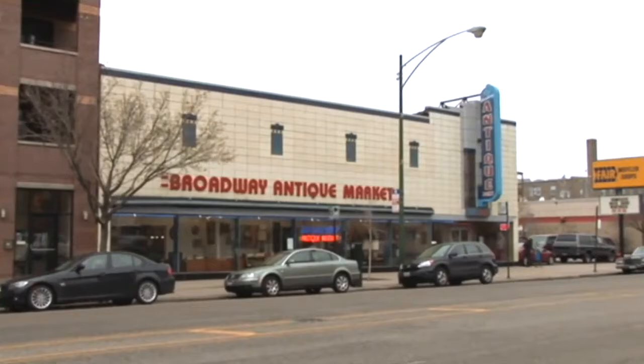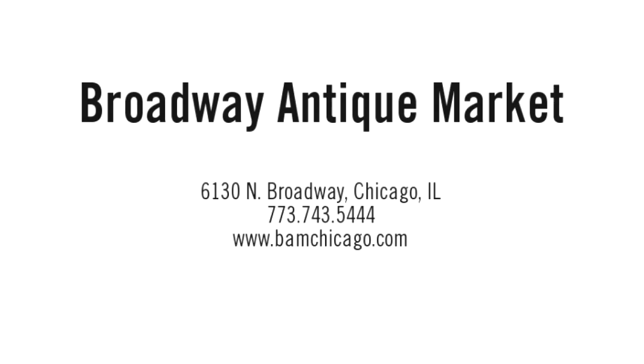If you want to be green and true to the environment, you have to check out Broadway Antique Market. We've been recycling since 1950 — since 1990.